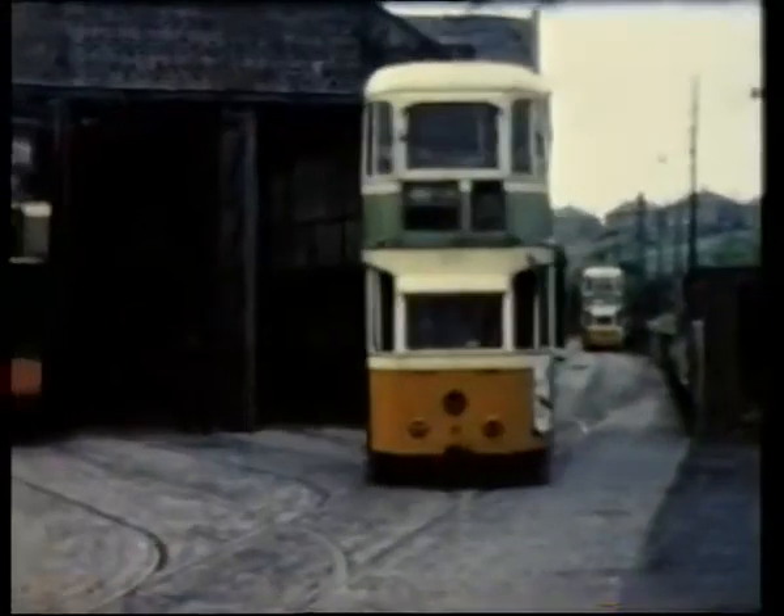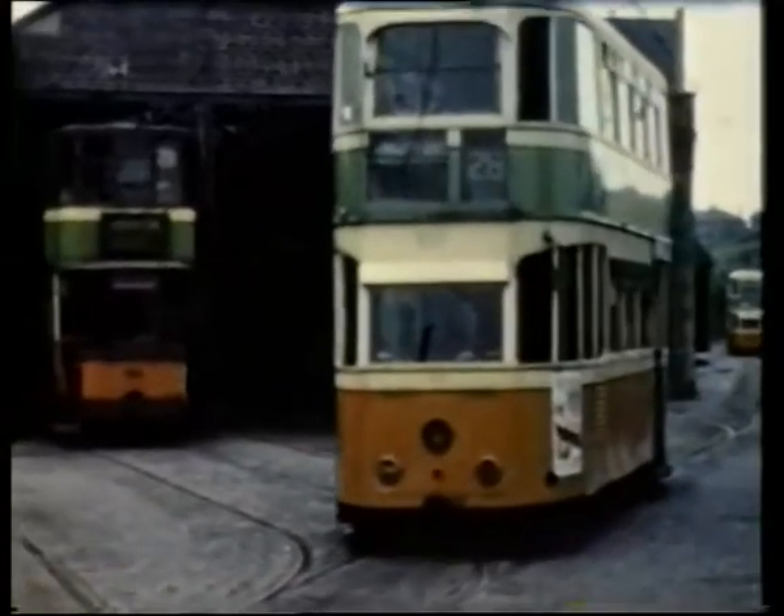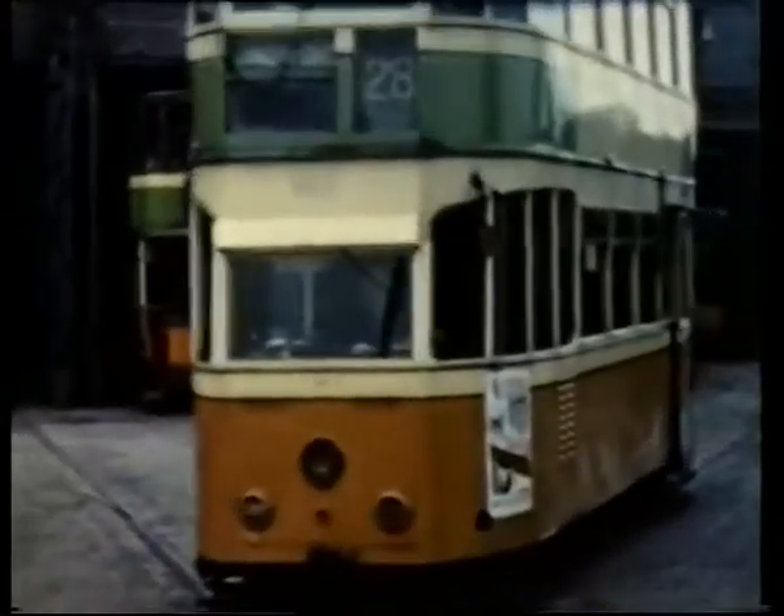These cars were latterly confined to peak hour workings on service 28. Here 1003 takes up service in the autumn of 1956.